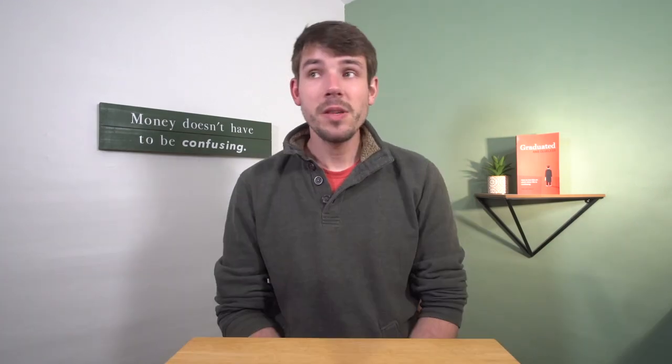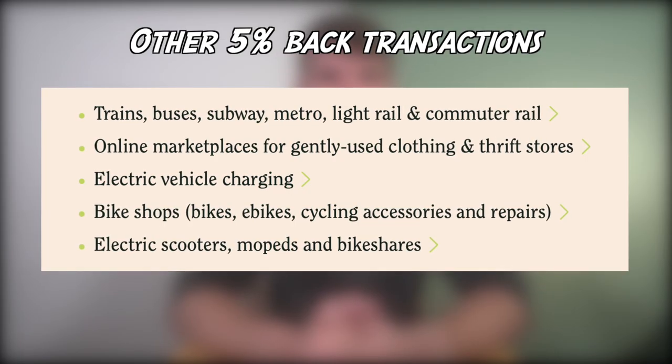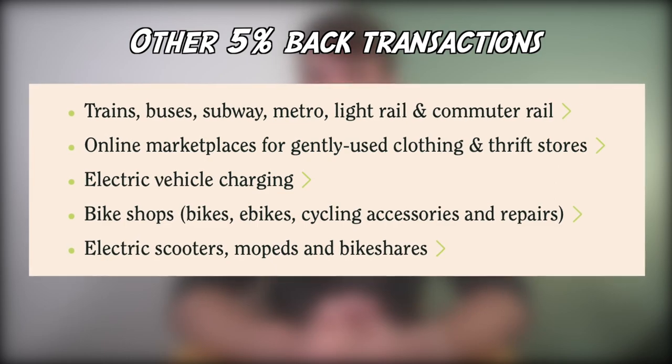The Future account encourages sustainable living, mostly by providing 6% cashback from its partner merchants — the super hip, environmentally friendly ones. Plus you get 5% on EV charging if you have an EV. And 5% on public transportation, since that's a more fuel-efficient way of getting around. In addition, you'll get 1% cashback on all other purchases, which is very good.